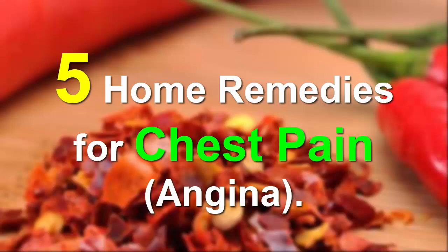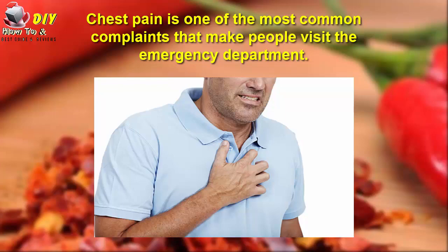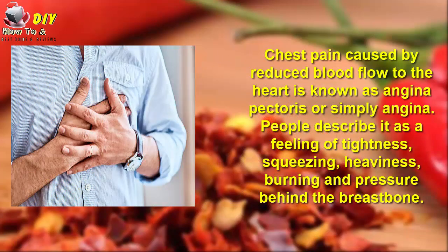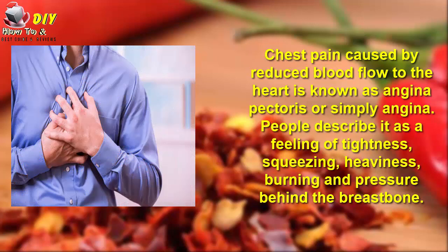5 Home Remedies for Chest Pain and Angina. Chest pain is one of the most common complaints that make people visit the emergency department. Chest pain caused by reduced blood flow to the heart is known as angina pectoris, or simply angina. People describe it as a feeling of tightness, squeezing, heaviness, burning, and pressure behind the breastbone.